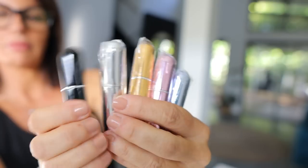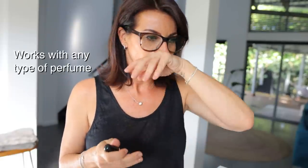Traveling doesn't mean you have to smell bad. Unless you're buying duty-free, even the smallest perfume bottle is heavy. So I bought this little perfume atomizer — it comes in a pack of five. You remove the top of your original perfume, hold it vertically, and pump it in. It even has a little window so you can see the level. It works perfectly with any type of perfume, and the weight difference is incredible. Perfect for your handbag even when you're not traveling.